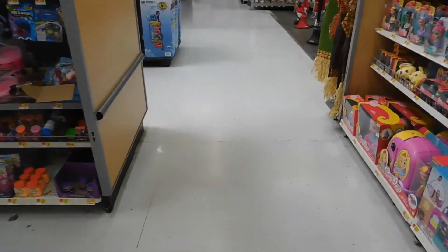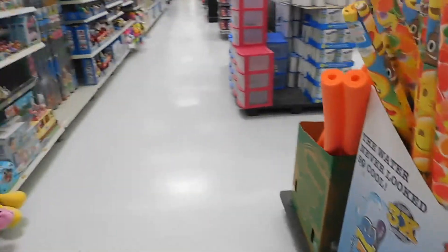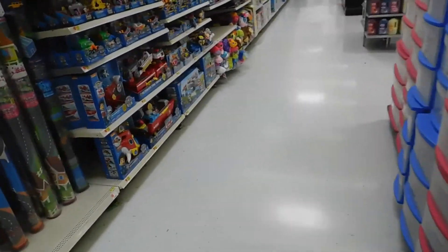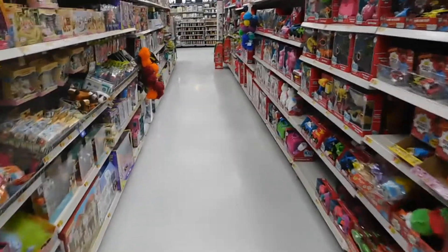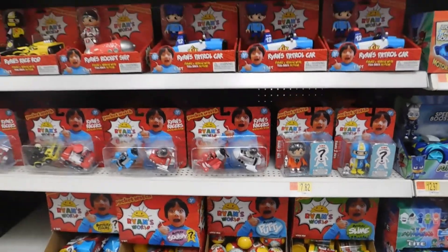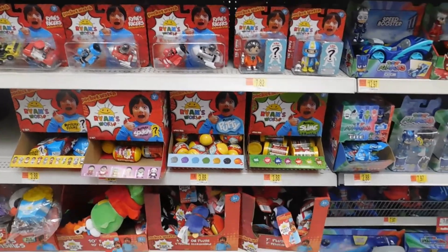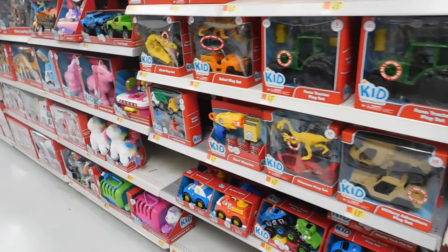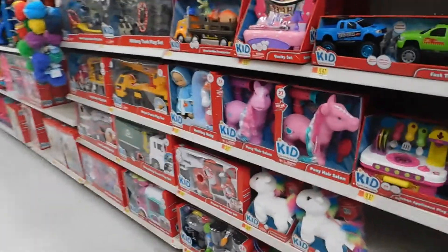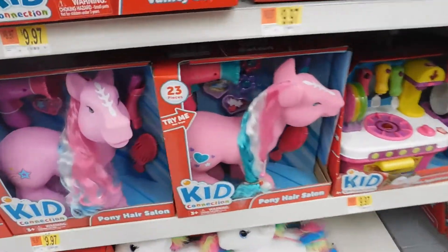That looks like it's all games and stuff — that's the real section. My best guess is that they would be somewhere along this wall here. Well, I found my targets quicker than expected, but this just needed to be showcased real quick. Since when does a toy review channel on YouTube get its own toy line? I'm confused. But I can already see our target for the day, so let's get this sucker and get the hell out of here.